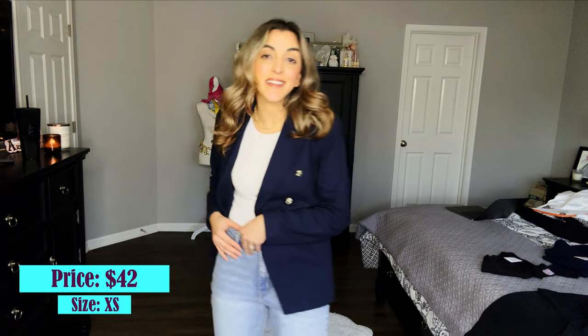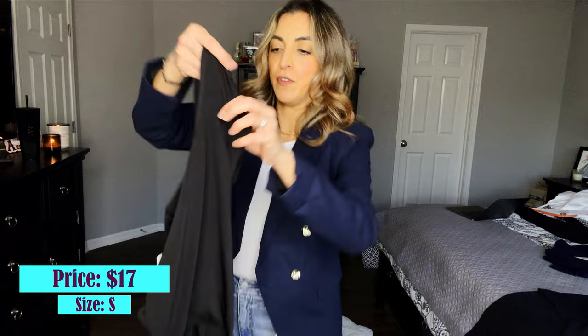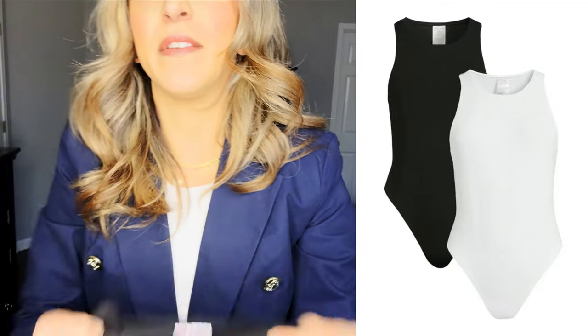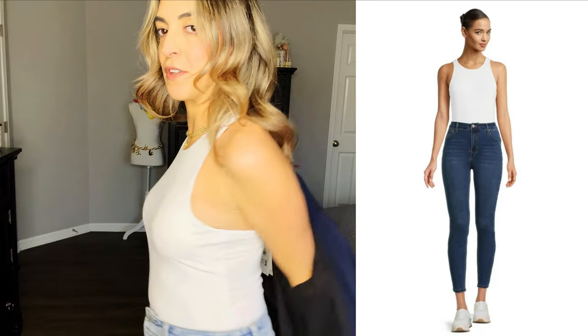Bear with me as I try to remember all the sizes and prices. The blazer is $42, size extra small. The pants are a size 6 and they are $22. And the bodysuit is actually a set of two bodysuits that come together and they are $17. The white is the same — you do have a thong backing, which is nice. It's actually really thin, really comfortable, and it's not choky at all. It comes in a set of two. Very comfortable, very cute.